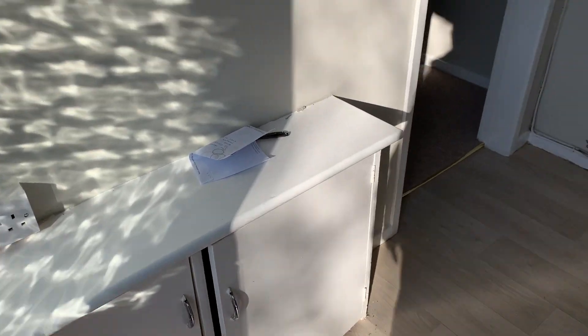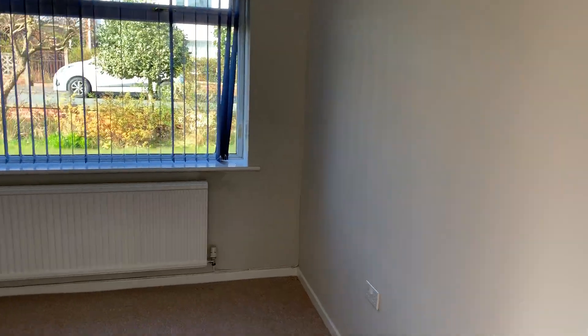In the front door, into the hallway. Fuse boxes down on the left. On the left-hand side you've got bedroom number two.